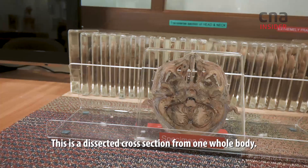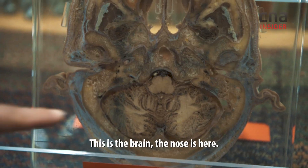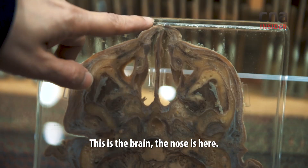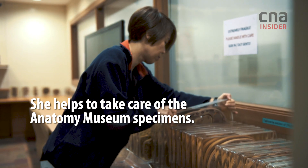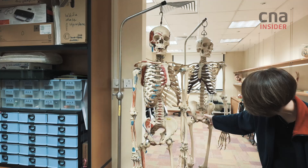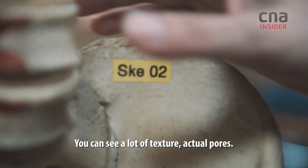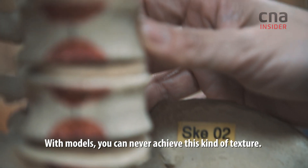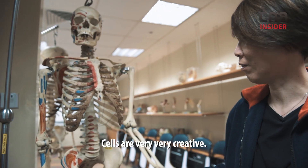This is a dissected cross-section from one whole body. The brain and the nose are here. You see a lot of texture, the actual pores — models can never achieve this kind of texture. Cells are very, very creative.